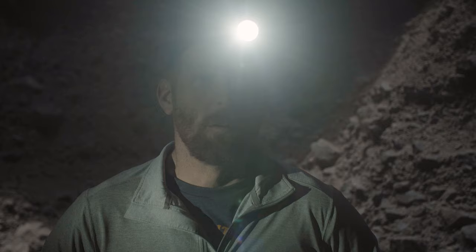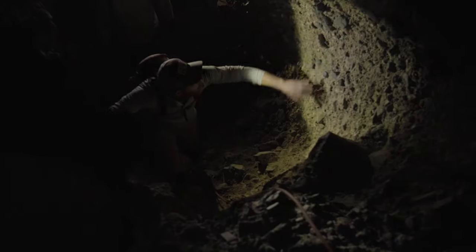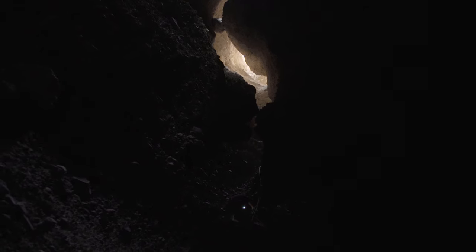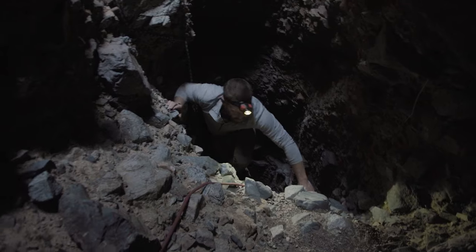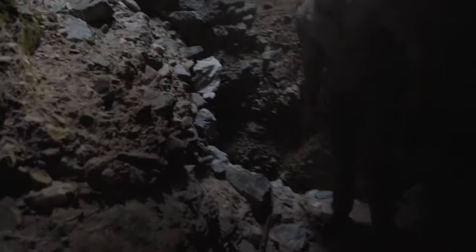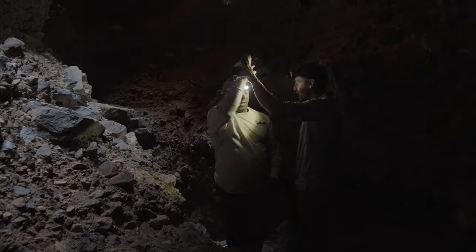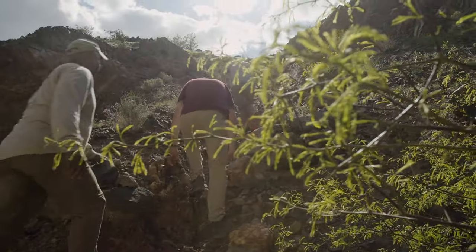We've encountered our biggest obstacle yet. There's a large wall and there are some ropes, which does indicate that maybe there's a way up — we're going to give it our best effort and try to get up this intimidating-looking part of the canyon. Made it to the top!